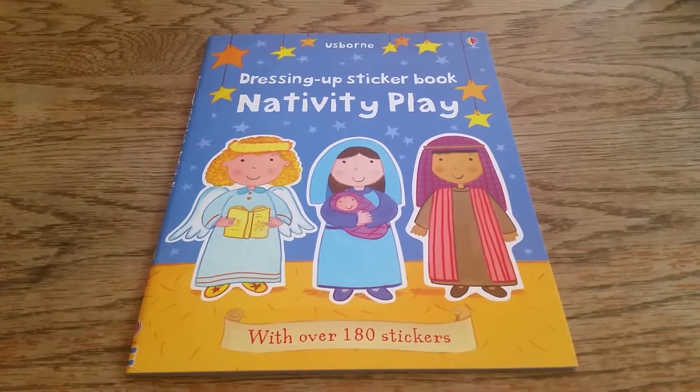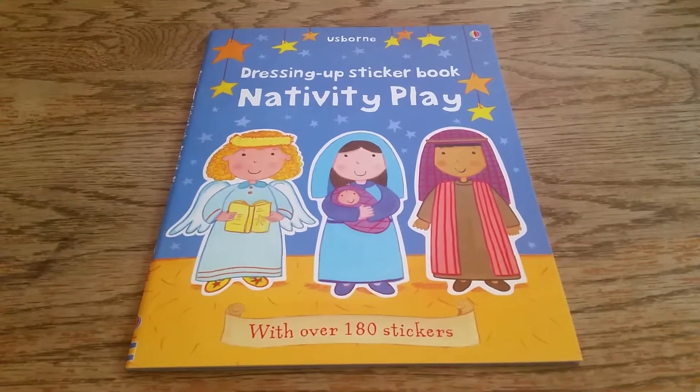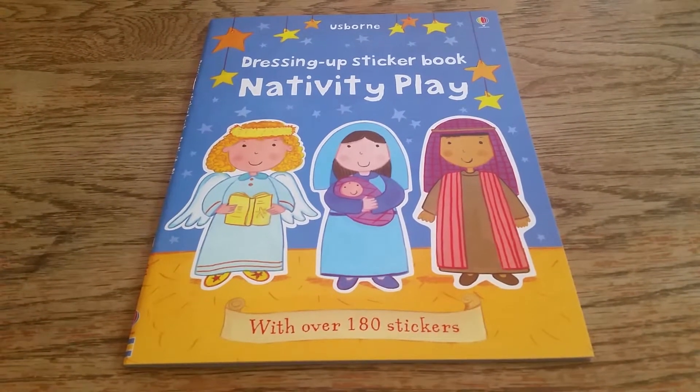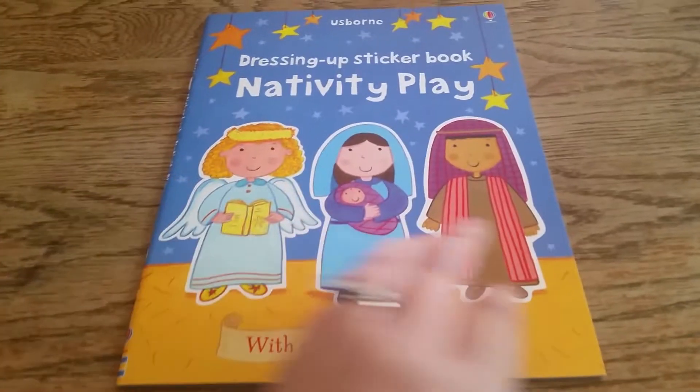Hi! Thanks for joining us at For the Love of Osborne. This precious book is Osborne's dress-up sticker book for the nativity play, with over 180 stickers.